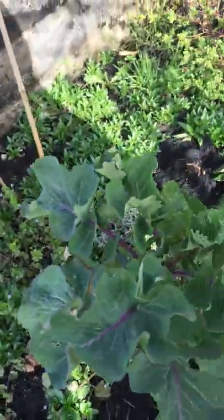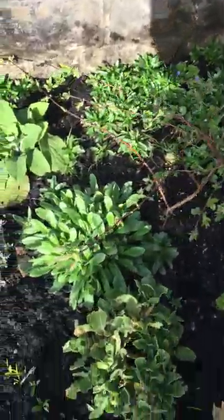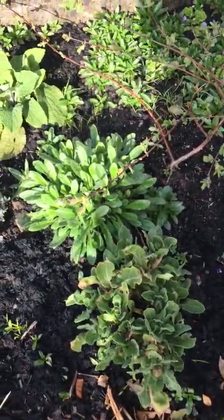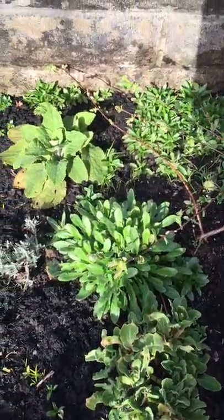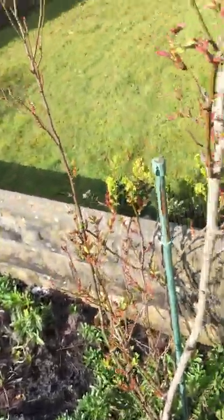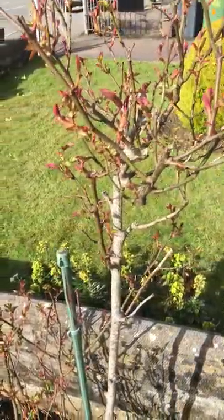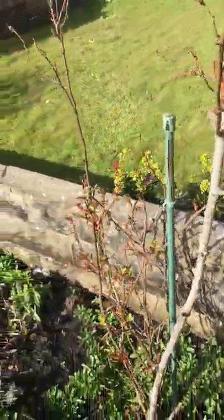The kale is still doing really nicely there, so I'm leaving that — it's doing its own thing. Calendula are going to be flowering soon as well. On the other side of the garden they've been flowering right the way through the winter. The chives, the roses — this is my favourite rose. And they're getting some nice new leaves on.